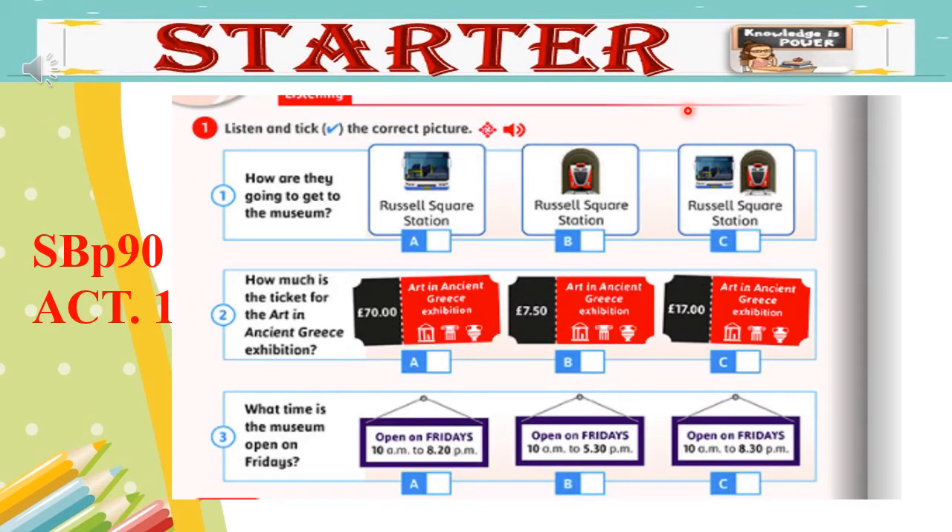Module 7 Roundup 1: Listen and tick the correct picture. British Museum, good morning. How can I help you? Hello. I want to visit the museum and I'd like some information. Yes, of course. What would you like to know? First, I'd like to know how we can get there. The best way is by Underground. Are you near an Underground station? Yes, we are. Okay then, take Piccadilly Line and get off at Russell Square Station. The museum is near Russell Square. Great, thank you. How much do tickets cost? The entrance to the museum is free.